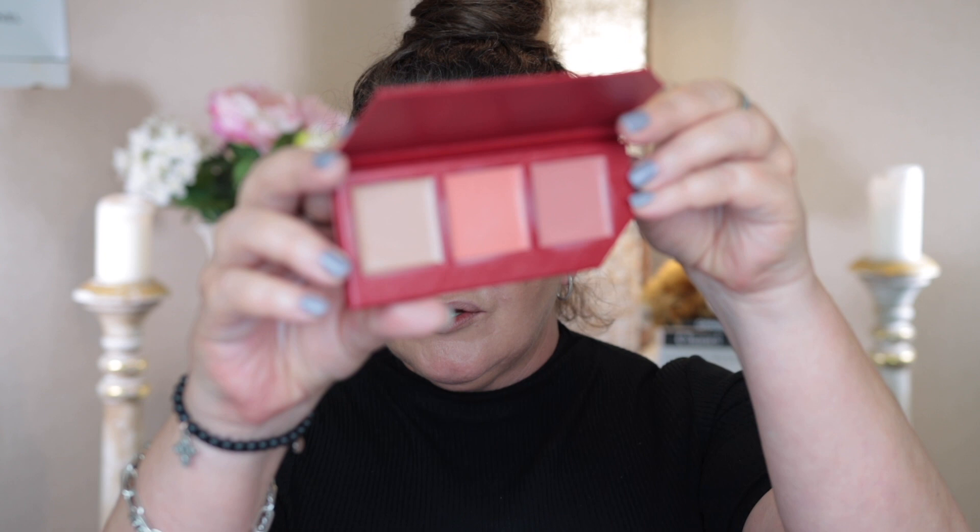Now for the blush — this is the Kaia Weis Cheek Collective in the shade story Sun Torched. All three Cheek Collectives are still available on Beautylish. I also noticed Beautylish has her new mascara out, which I'm going to order after filming. I've now bought about three Kaia Weis lipsticks as well, and everything from her — the blushes and lipsticks — I really love. The packaging is beautiful too. I'll show you the palette quickly before applying.